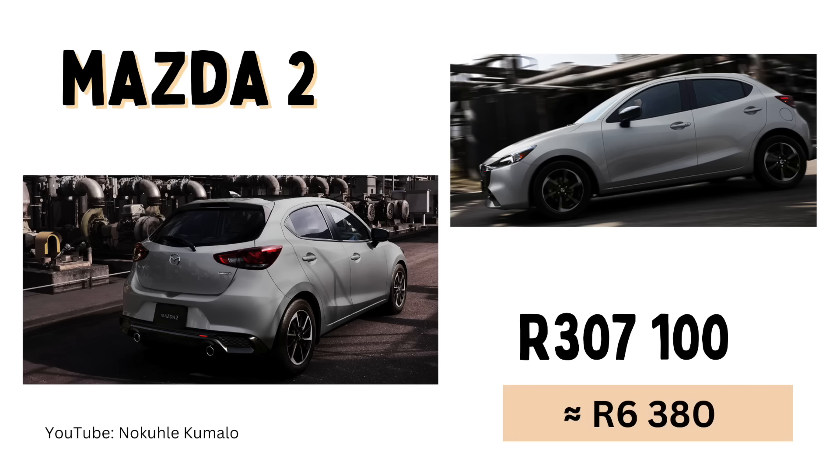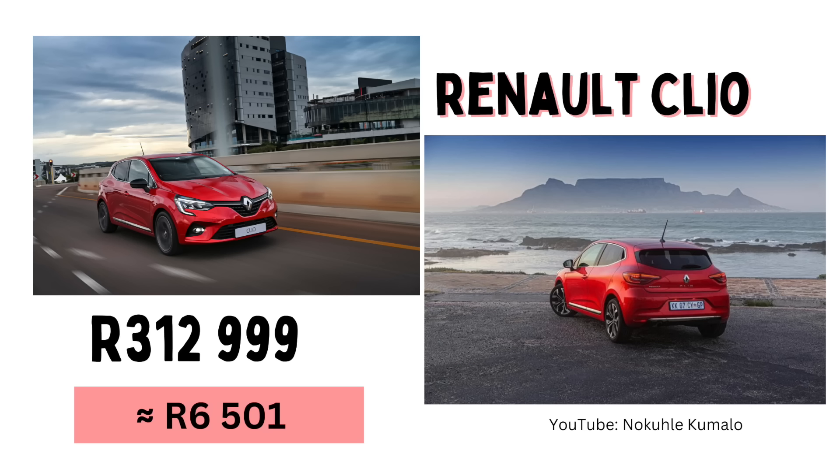At number one we've got the Mazda 2 — this is 307,100 Rand with an estimated monthly installment of 6,380 Rand. At number two we have the Renault Clio, with a total cost price of 312,999 Rand and a monthly installment of 6,501 Rand.